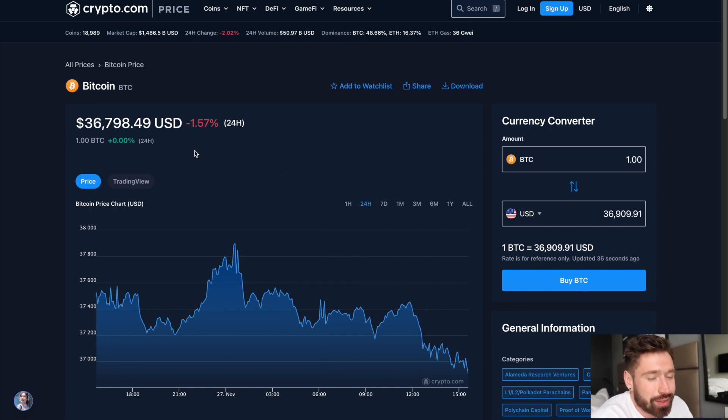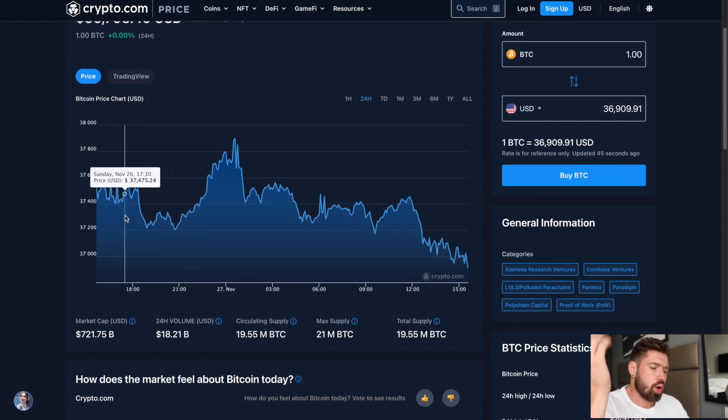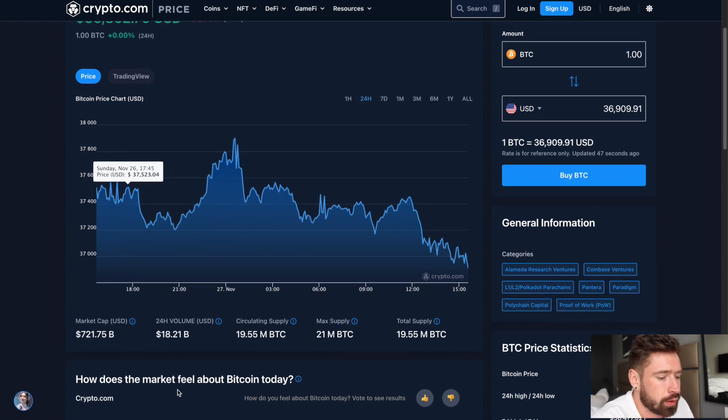What's good, welcome back to Invest and Trade with Jocks. Going to look at BTC, starting to pull back a little bit, sitting at 36.7k, down 1.5% on the day. Market cap at 721 billion, 24-hour volume 18.21 billion.